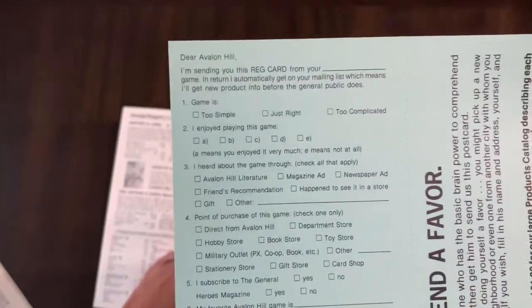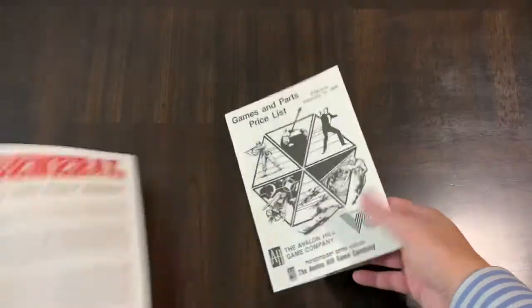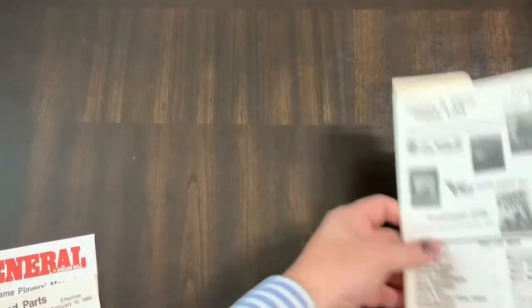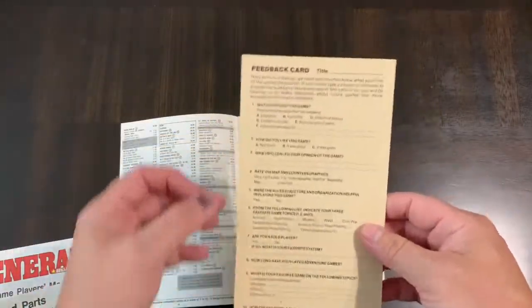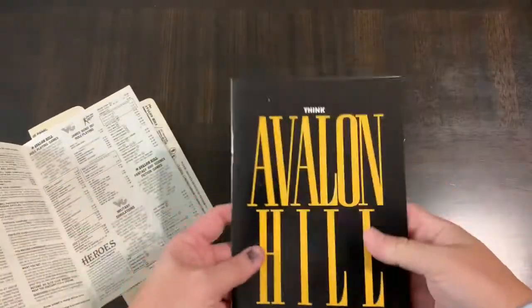There was a fill-out card, a customer survey, a little postcard, an ad for General magazine, and a full catalog with an order form inside. Here's one from '87 with the order form, and by then they had Victory Games, which had its own little feedback card.